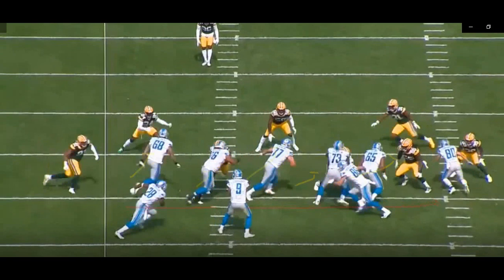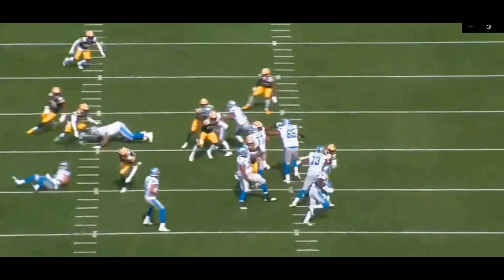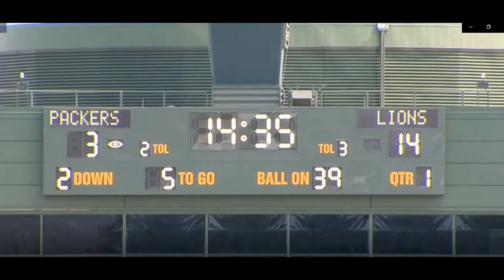At the snap, the receivers are running crossing routes and the tight end runs away from the play — all the defenders follow their man-to-man coverage responsibilities, leaving no one to force the run to the strong side. The end gets hooked by the offensive tackle. Peterson takes the ball, the edge is secure, there's no one out there. He takes it down the sideline, makes the guy miss, almost gets into the end zone. Nice play concept.